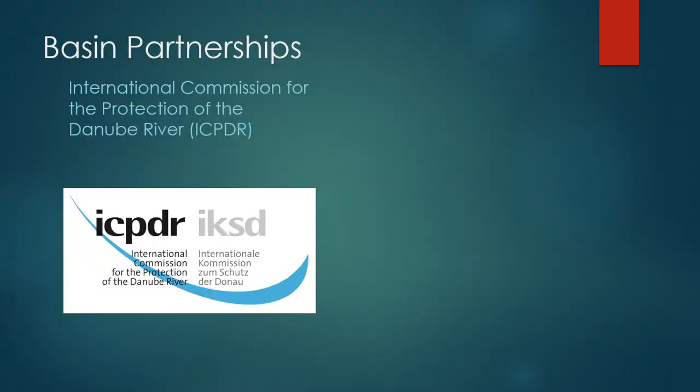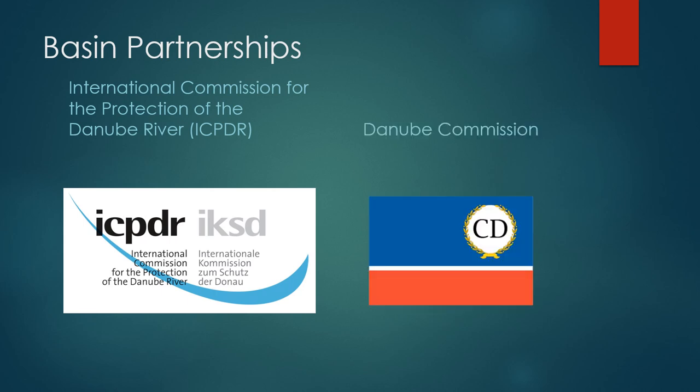There are two organizations through which the nations come together to discuss the management of the Danube. The International Commission for the Protection of the Danube River provides a forum for members to discuss water quality and quantity in the basin, including groundwater management, and has an extensive monitoring program to gather data and understand long-term trends. The Danube Commission is focused on ensuring the navigability of the river so freight and passengers can safely and efficiently move along the length of the channel.